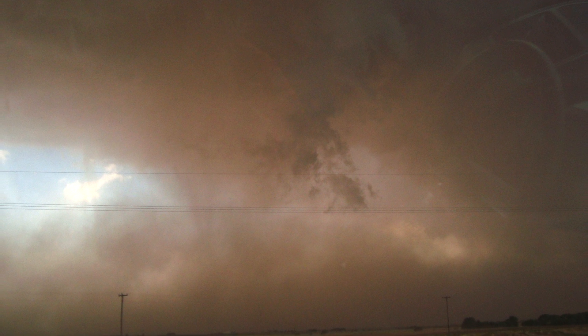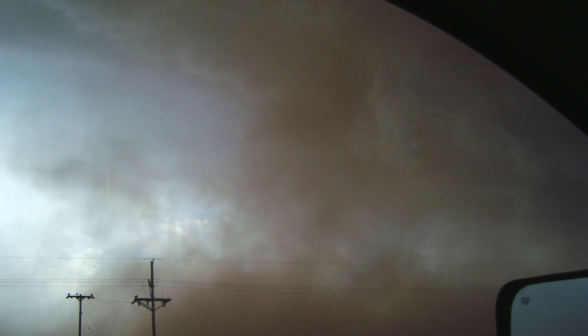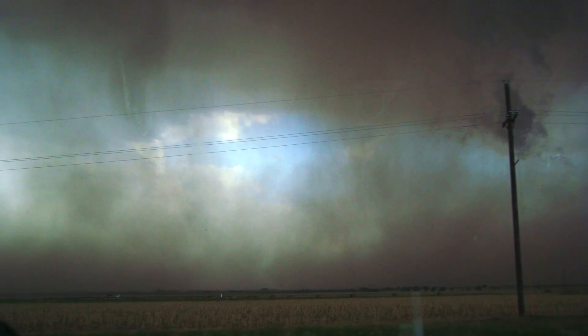Downburst winds in New Mexico can often result in strong surface winds that produce areas of blowing dust. In addition to wind damage, downburst winds can produce local dust storms that can reduce visibilities to near zero in less than a minute.